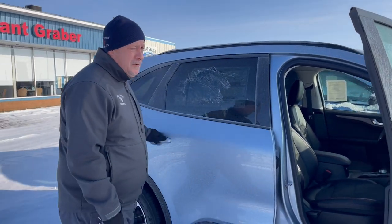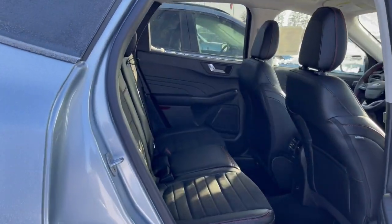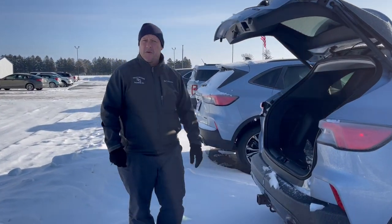The back seats do lay down if you need more storage. We also have a power lift gate, which makes it easy to put your luggage in or your groceries.